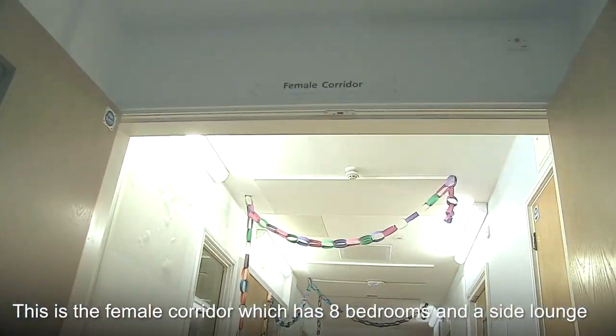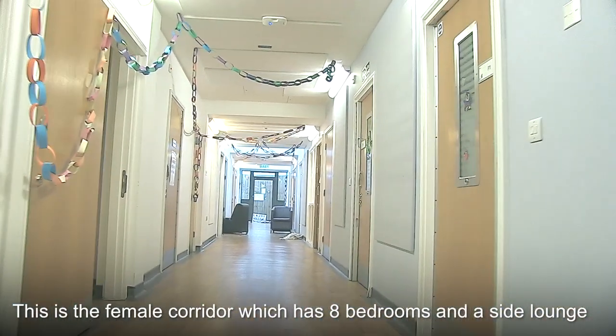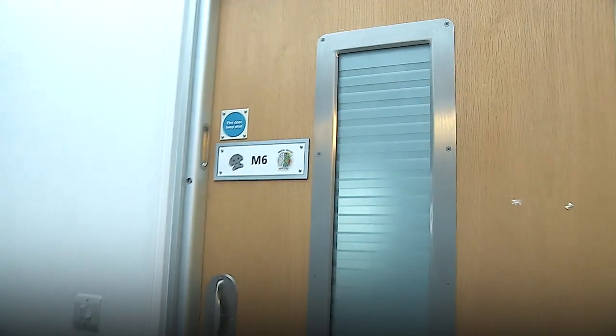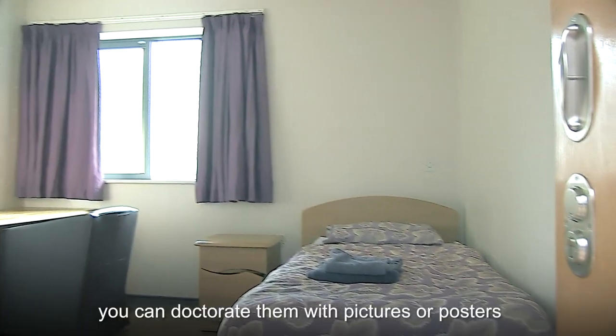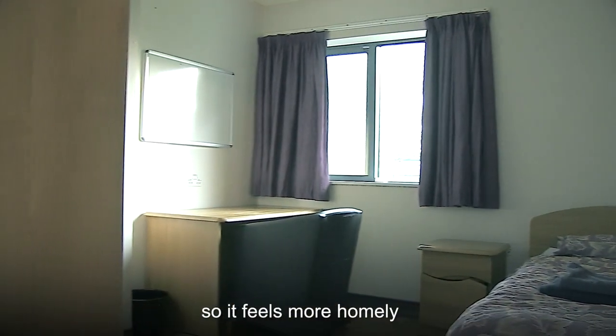This is the female corridor which has eight bedrooms and a side lounge. This is what the bedrooms look like. You can decorate them with pictures or posters so it feels more homely.